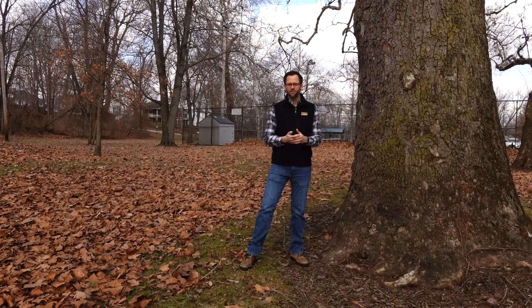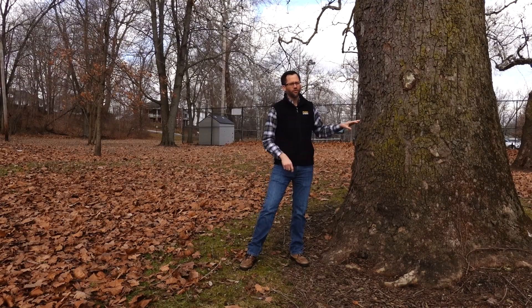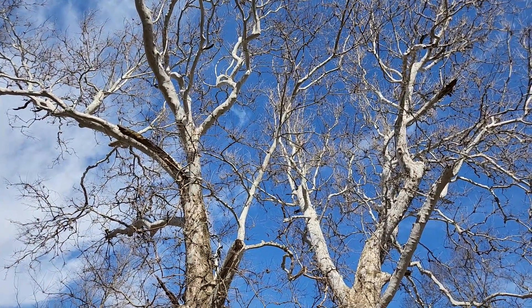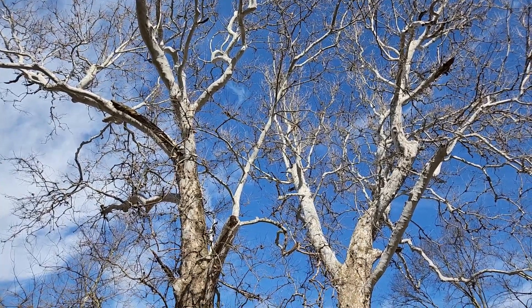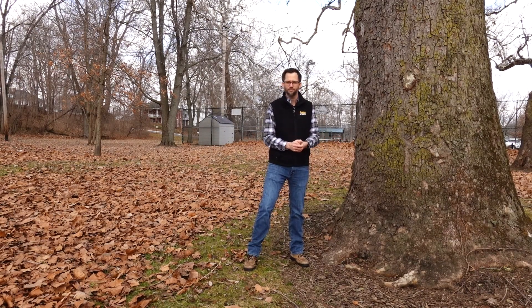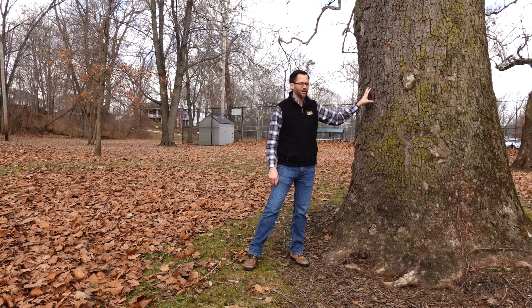That's the general shape of it. On the bark of the tree, on the upper parts, it's kind of a white bark, and then it will turn into this grayish, tannish, blotchy pattern. So it's very distinctive of the trees that we have in this area, and it's an easy way to identify this one.